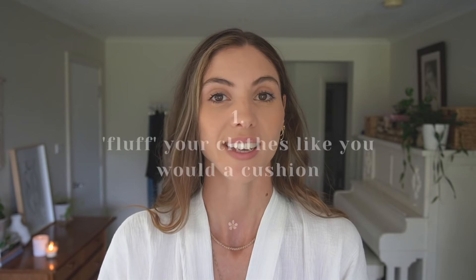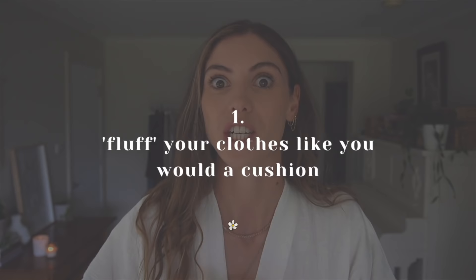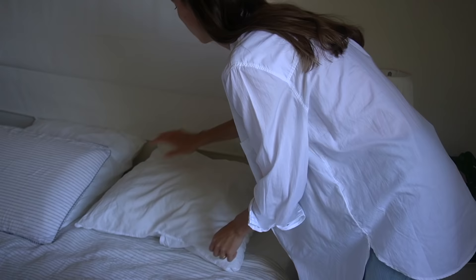My first styling tip to dress better in 2021 is to fluff your outfit like you would a cushion. I never put on an outfit and then just leave straight out the door. Outfits always need fluffing. Just like you would fluff a cushion, you also need to fluff your outfits. This includes things like cuffing your sleeves properly,